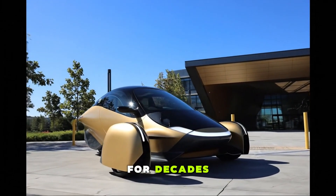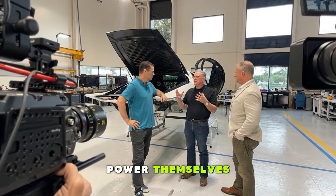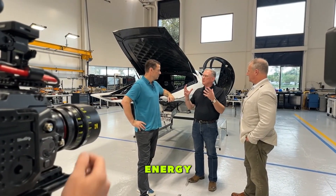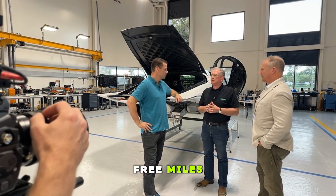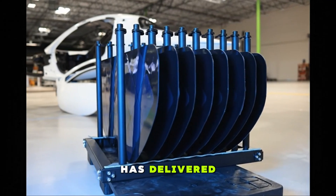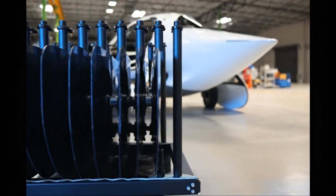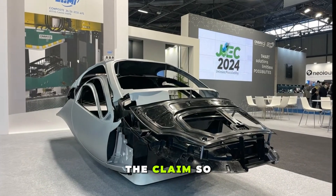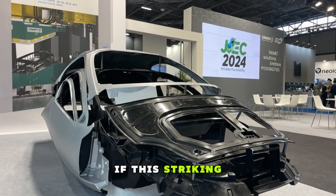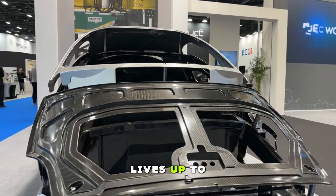For decades, people have promised a future where cars power themselves — panels on the roof, energy from the sky, free miles every day. But somehow, no one has delivered a real practical solar car. Until now. At least, that's the claim. So let's find out if this striking spaceship-shaped electric pod actually lives up to the ambition.